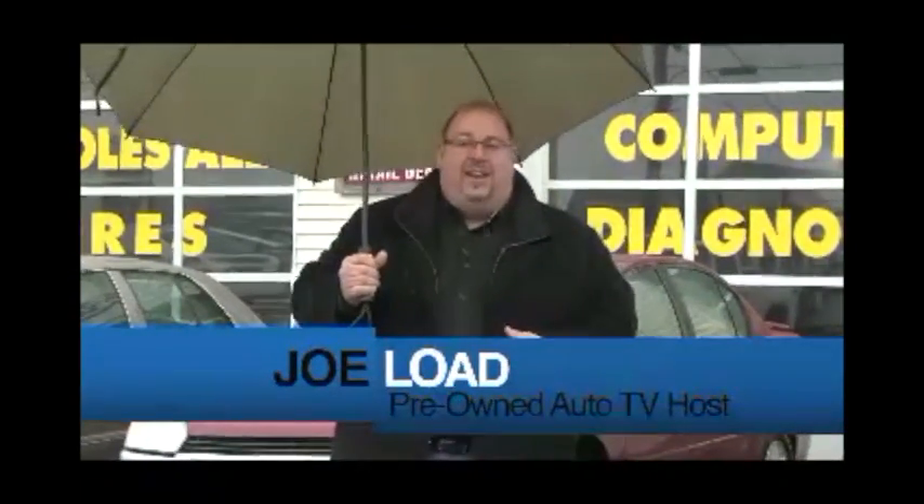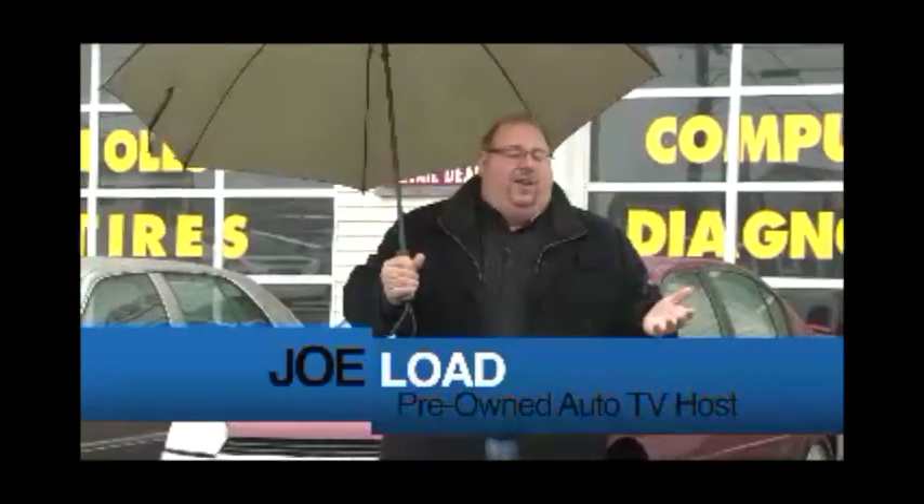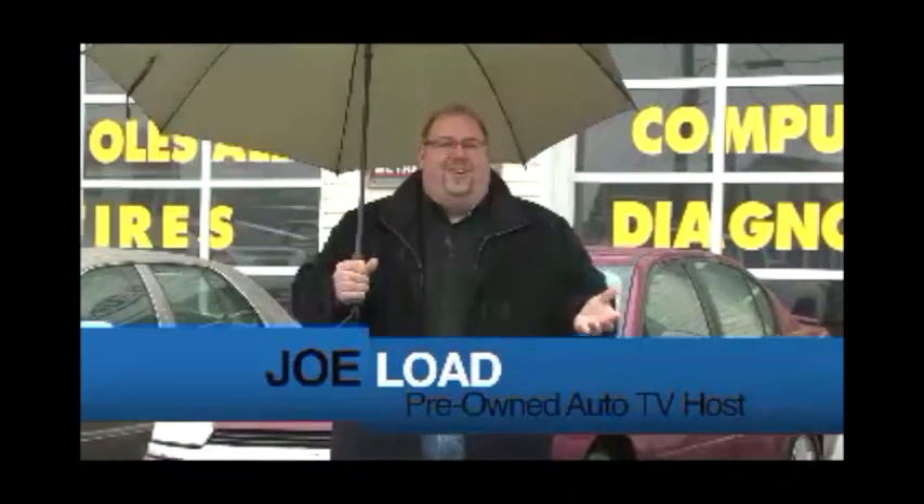Welcome to Pre-Owned Auto TV. This is another week — it's exciting. Why is it exciting? Because it's pouring and I don't know what to do here. I got an umbrella, I got spots on my glasses today, but I'm going to try to show you the best quality pre-owned automobiles across the area.